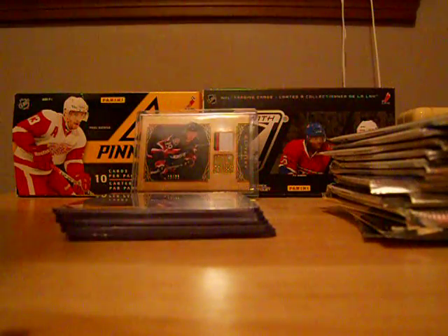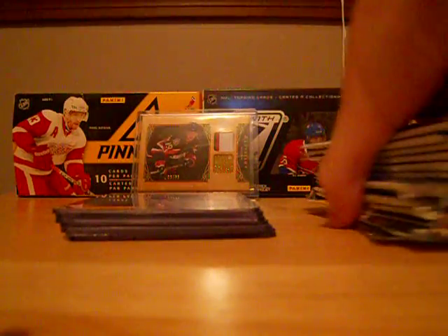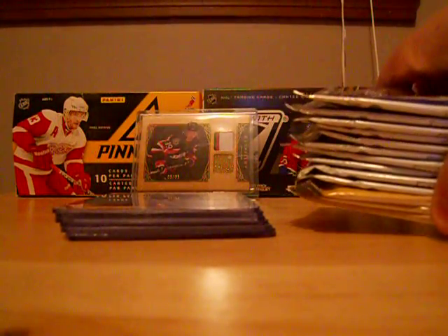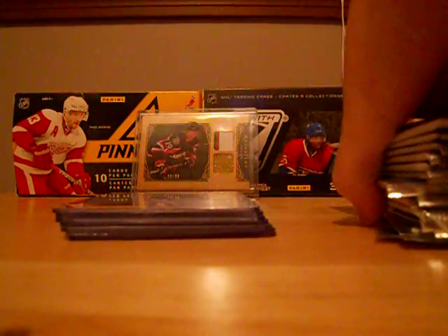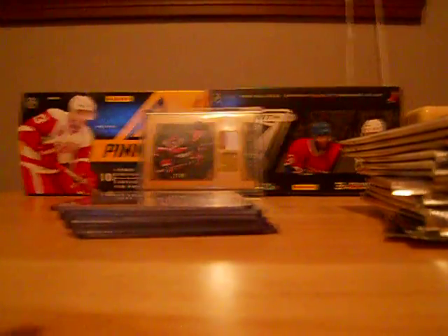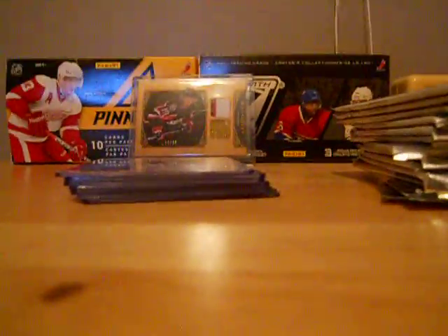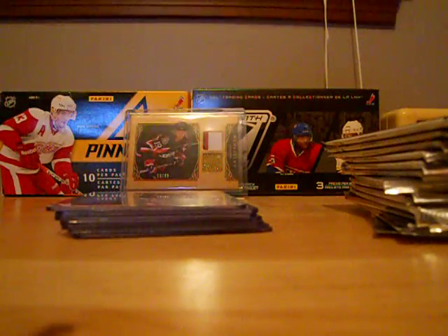Hey guys, Nia from NYP Hockey Cards. A very special video — I got a bunch of packs of some 08-09 Victory and 09-10 Collectors Choice. Some very special rookie cards. One pack I already opened and three boxes to do of some oldies, but I'm hoping for some goodies. Supposed to be pretty good — got them at a great price.